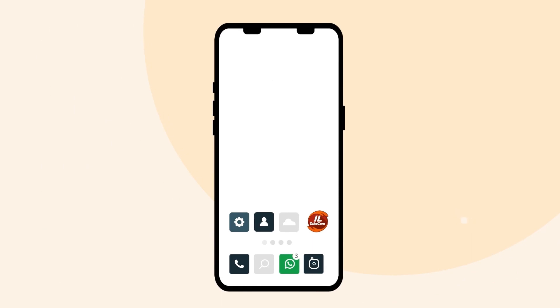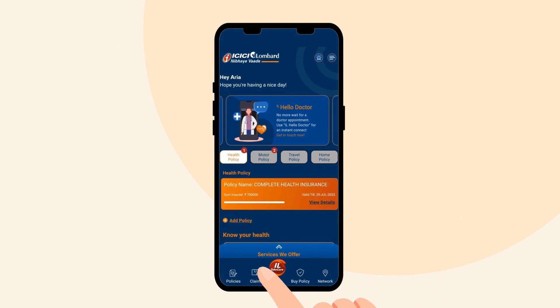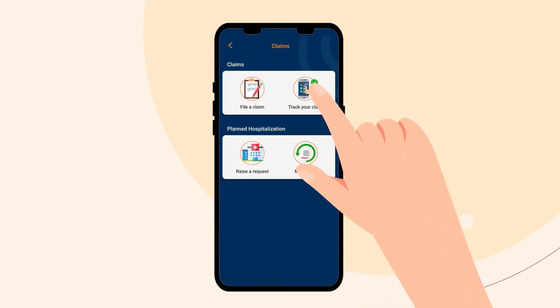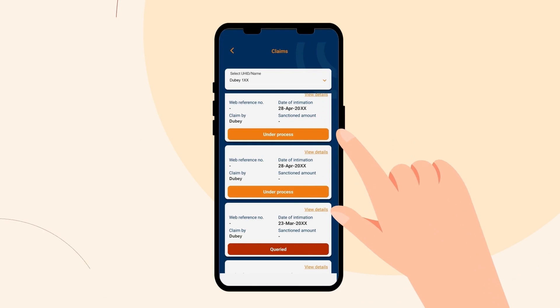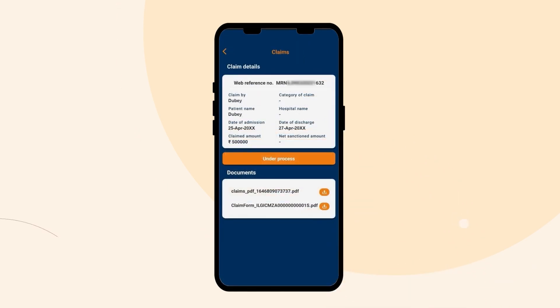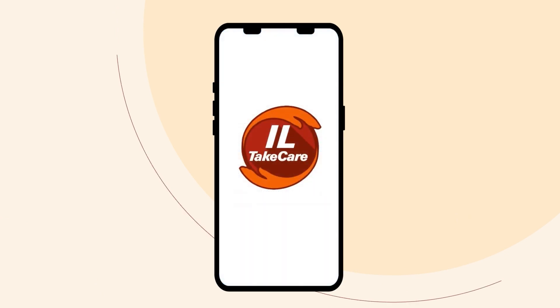The first and most convenient option is to check your claim status through our IL Take Care app. Simply tap on Claims, select the policy number, tap on Track Your Claim, and choose your claim number. The IL Take Care app will then display your claim status. Download the app now to check your claim status.